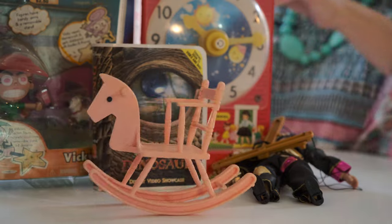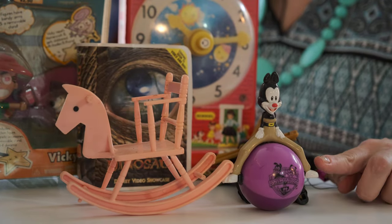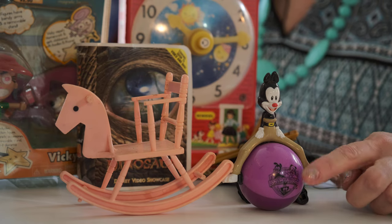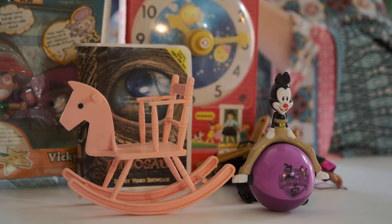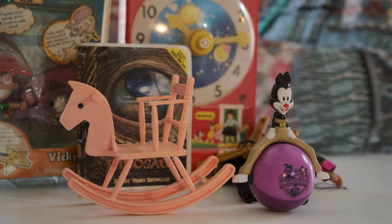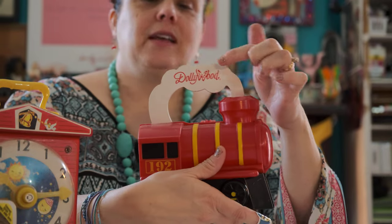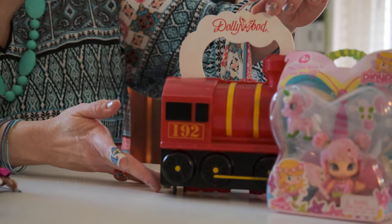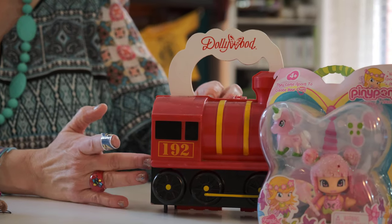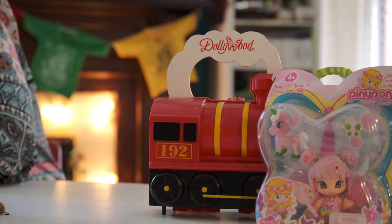Here's an Animaniac on one of these big, heavy balls — we had a Cat in the Hat on a ball, they're so heavy. And here's a little choo-choo engine. Look, it's from Dollywood! Isn't that special? It's a little snack box, maybe, or maybe you'd like to put your matchbox cars in there. It's wonderful.